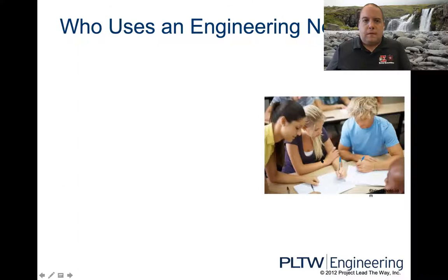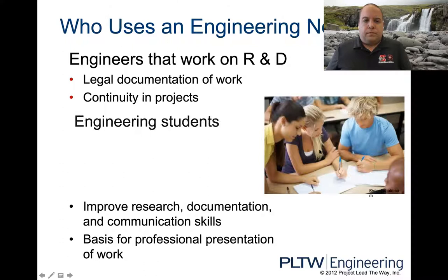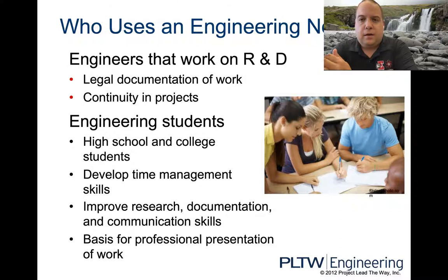Who uses an engineering notebook? Engineers that work in research and development — if you're working for a Fortune 500 company coming up with new ideas, you're documenting all those ideas. Eventually those works turn into legal documents as part of your patent process, so some other company can't steal your ideas. It gives continuity in projects, so every project your company does follows the same process.